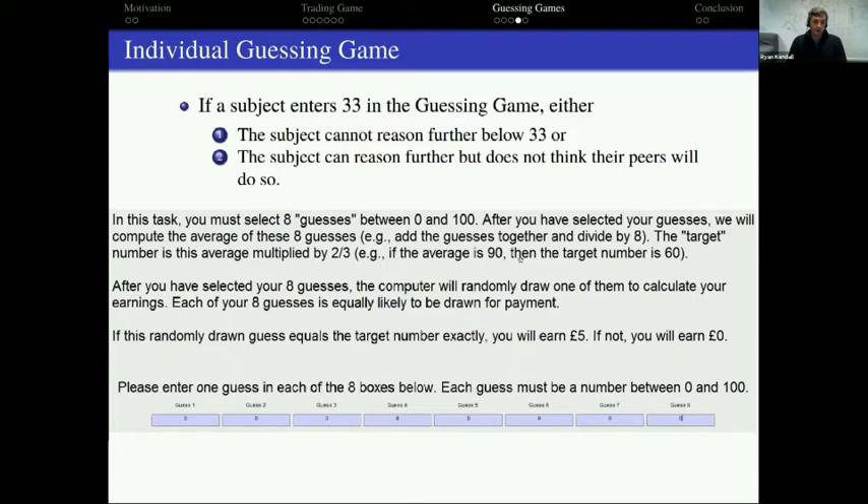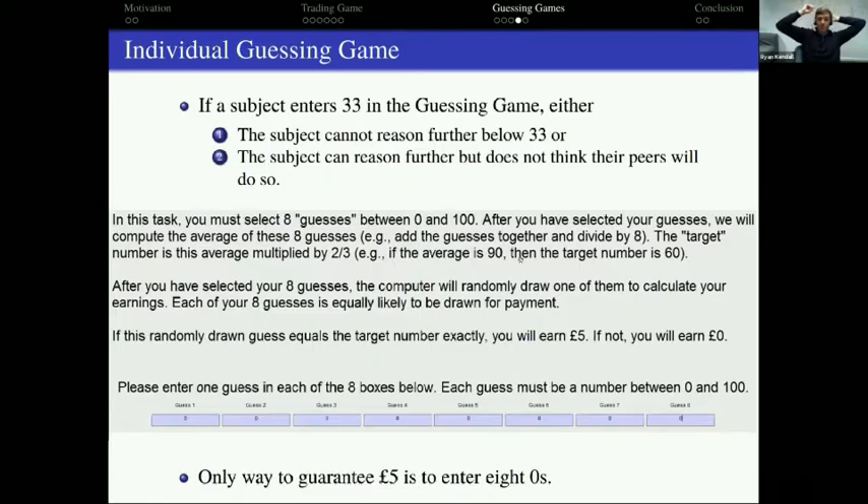In the individual guessing game, played right after the original, the only difference is that all eight guesses are entered by the same subject. The target is two-thirds times the average of those eight numbers, and one guess is picked at random — if it equals the target, the subject gets five pounds. It's clear that the only way to guarantee five pounds is to enter all eight zeros. So if you get the individual guessing game correct, you've demonstrated very high ability to reason all the way down in the guessing game.